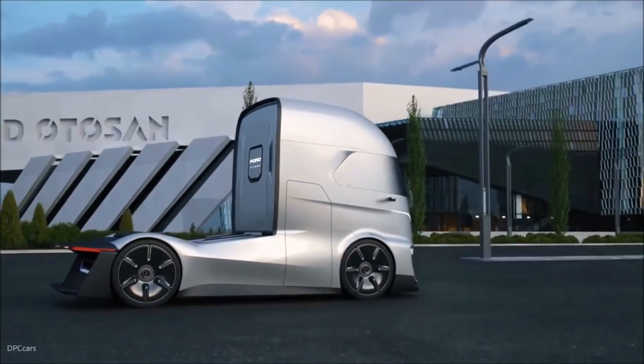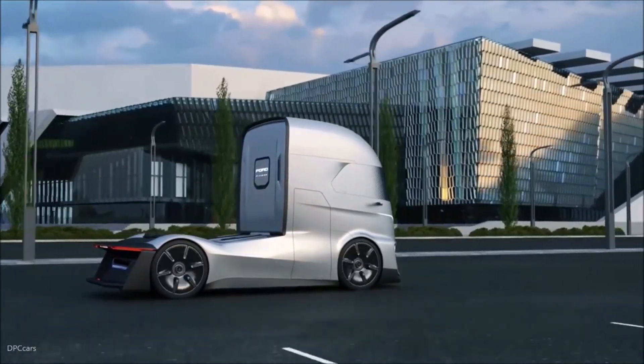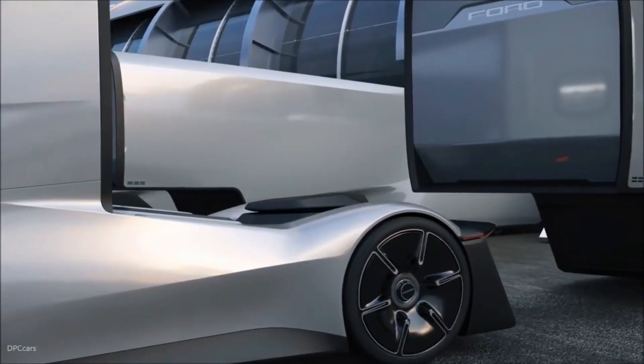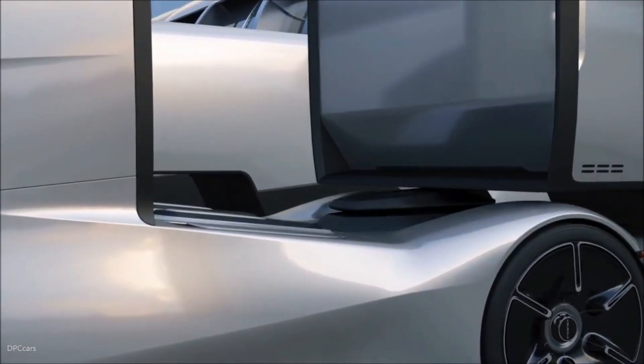Inside, the cabin feels like a high-tech hub, offering advanced connectivity and intuitive controls, making it as smart as it is powerful. Though still a concept, the Ford F-Vision electric truck represents a bold vision of how transportation can evolve toward a cleaner, smarter future.